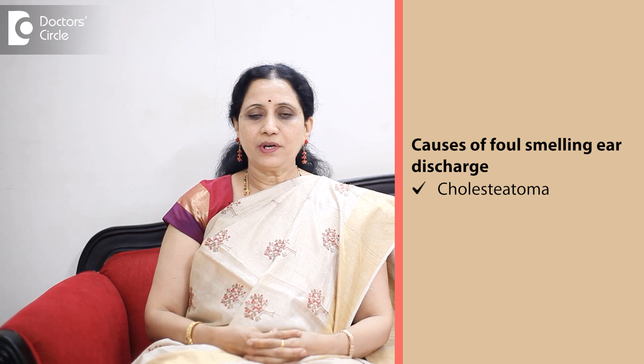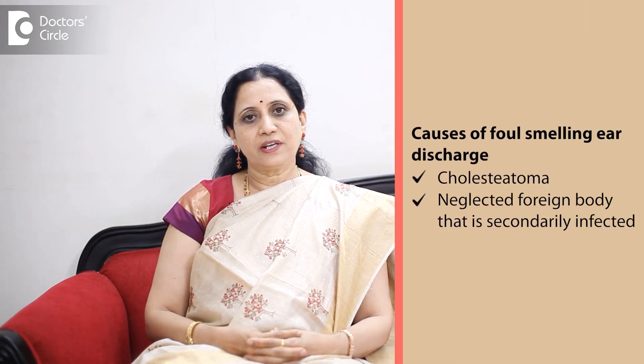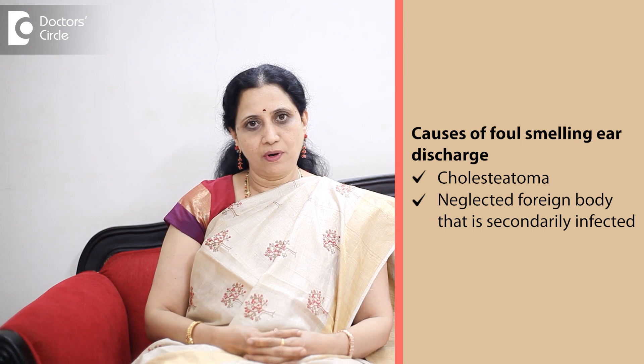Generally, the foul-smelling ear discharge — the commonest reason is a condition called cholesteatoma. Cholesteatoma is skin in the wrong place in the middle ear, leading to local destruction of the tissues and a foul-smelling ear discharge. Sometimes it can also happen due to a neglected, left-alone, old foreign body such as a cotton ball in the ear which is secondarily infected.